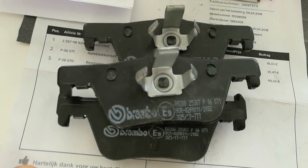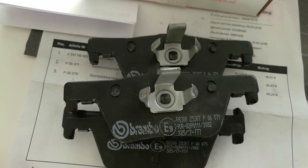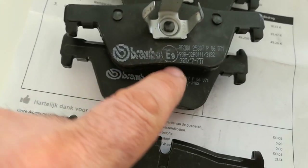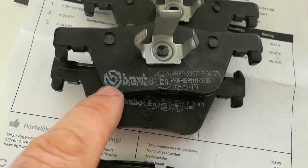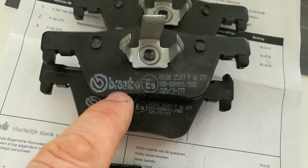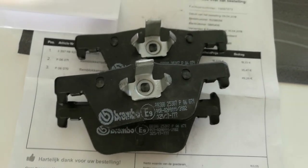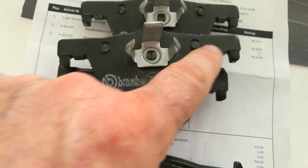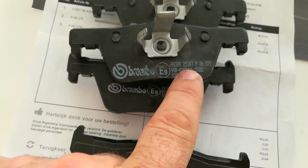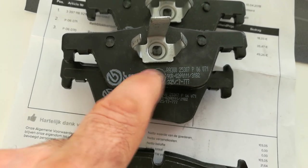They are fake ones, made somewhere in China, as you can see right here. Brembo doesn't make these brake pads — I have used genuine Brembo brake pads for a long time. The new models are red on the outside and the letters are nice and in line.